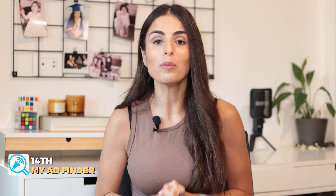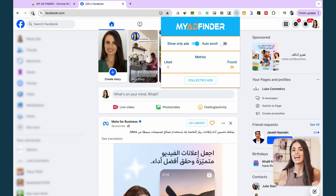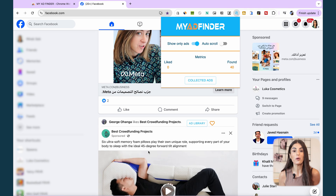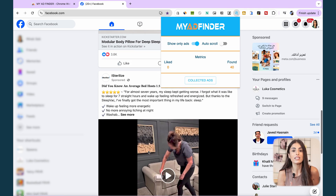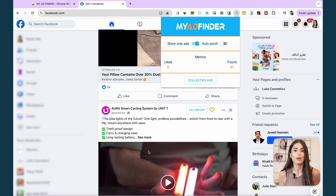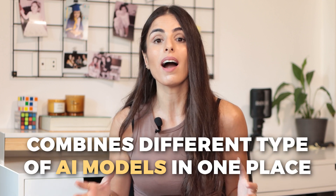Another extension I truly love is called My Ad Finder. With this extension you can block all non-ad content on your Facebook feed and only see the ads. This means you can check your competitors' ads, learn from them, see what strategies they're using, and get inspired for your own ads. It also makes you more productive by removing all distractions from your Facebook feed, so don't forget to check it out.